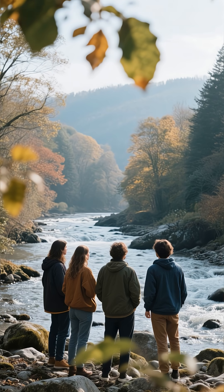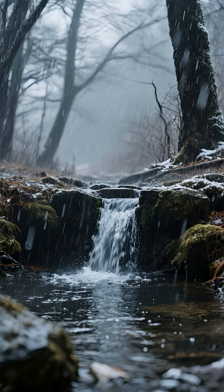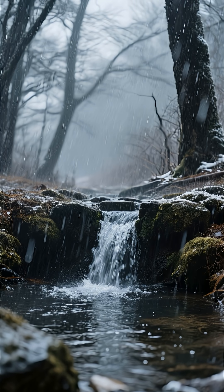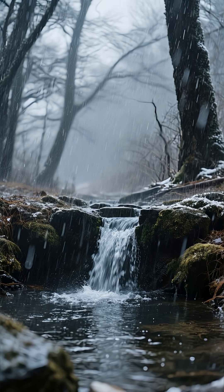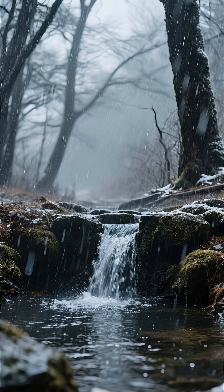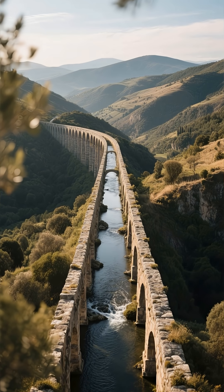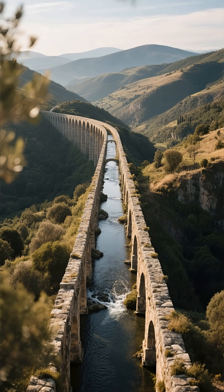They would observe its flow — not just for a day, but through all the seasons. A truly great spring had to be resilient. It needed to flow steadily even in the driest summer droughts, and remain clear and uncontaminated after heavy winter storms. It had to prove its worth over time, showing that it was a source that could be depended on for generations.